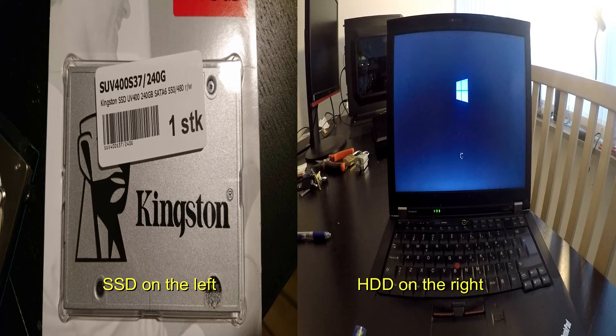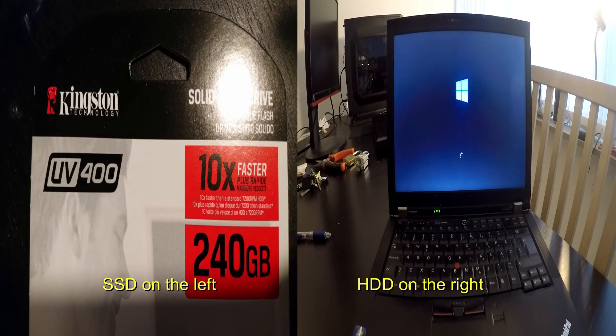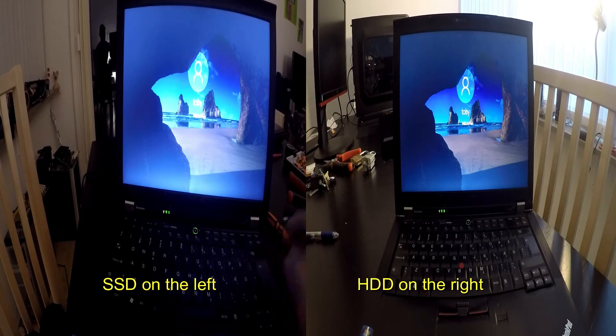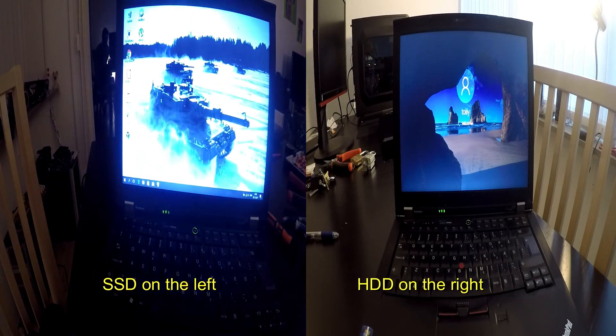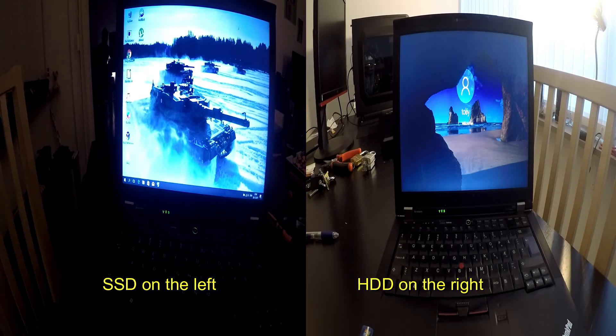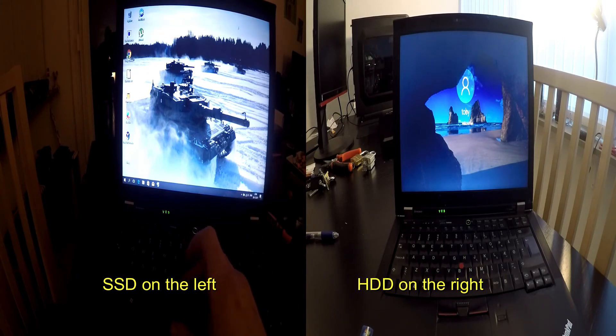And what do you know, the SSD booted first. Let's type in the password and go to the desktop. Nice. I have to give it to the SSD, the PC feels like new, it's not slow and lazy anymore. Using the computer is also better now, I don't have to wait as much as I did before.